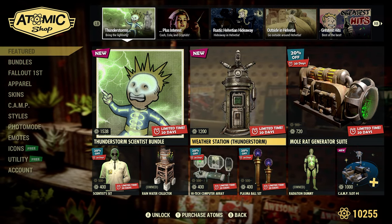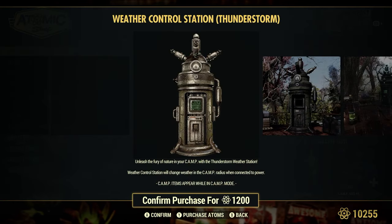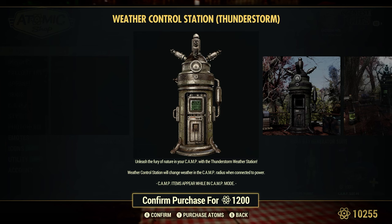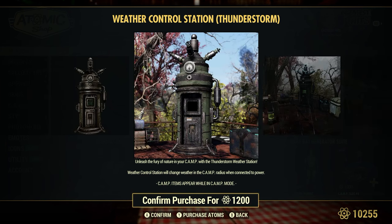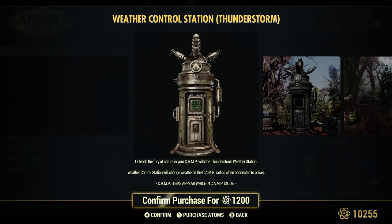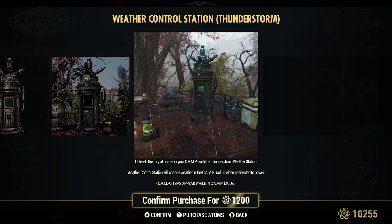The Weather Station Thunderstorm is 1,200 atoms. 'Unleash the fury of nature in your camp with the Thunderstorm Weather Station.' The Weather Control Station will change weather in the camp radius when connected to power — we need to wire it up. I have video showing the clear, snowstorm, and foggy weather stations, so you can check those out. This will probably be in the same spot in the build menu. At 1,200 atoms, that's pretty expensive.